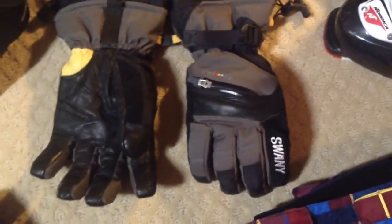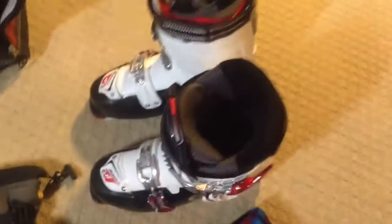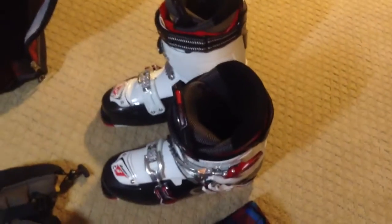Here you have my Swanee Gloves — these are the Exchange Pair. And here you have the Nordica Transfire R3 Ski Boots. Here you have the High Sierra Trapezoid Backpack, perfect for musky boots.